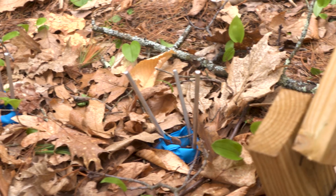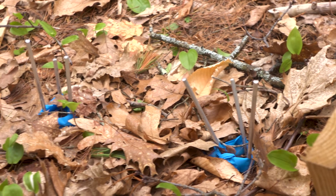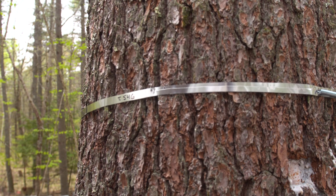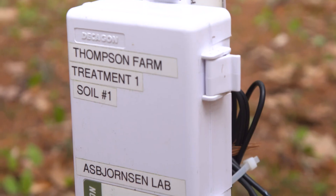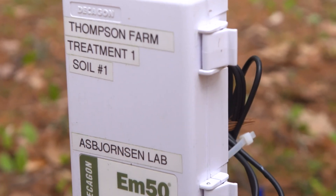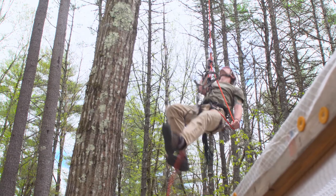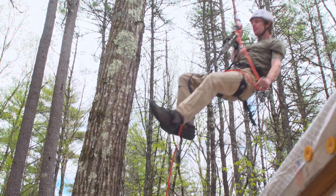We're taking a lot of different measurements. We're looking at the growth of the trees — we measure the diameter growth using diameter bands. We also measure litter fall and soil respiration. We are also taking more physiological measurements at the leaf scale, and Cam will show you how he gets up into the canopy to actually take these measurements.